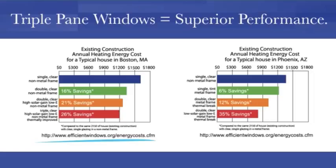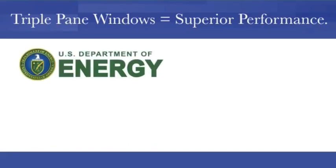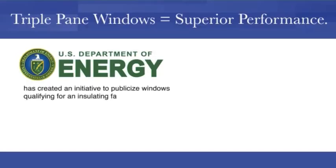The Efficient Windows Collaborative makes it clear that triple pane windows represent substantial energy savings. In fact, the U.S. Department of Energy has created an initiative to publicize windows qualifying for an insulating factor of R5.